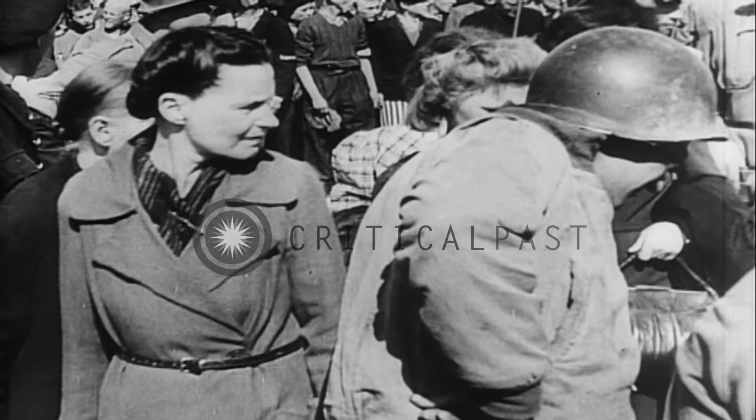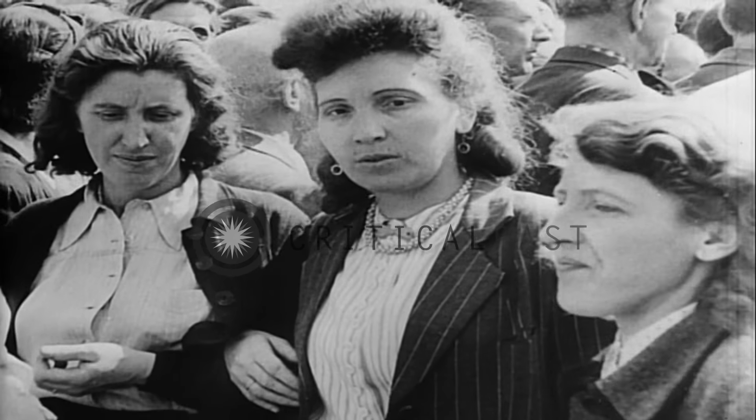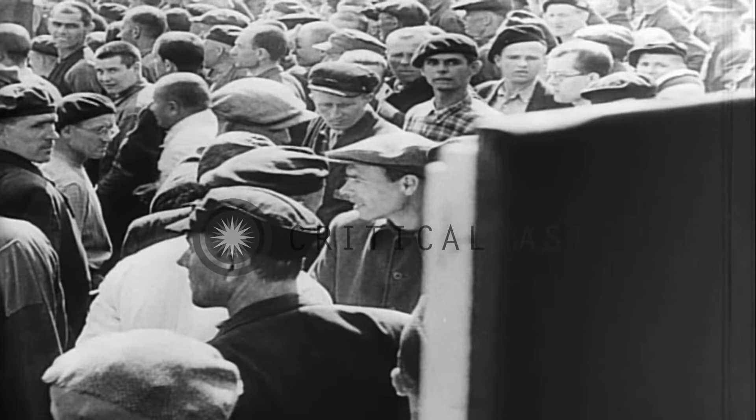The camera records the changes in facial expressions as the Weimar citizens leave the parchment display. The tour continues with a forced inspection of the camp's living quarters, where the stench, filth, and misery defied description.